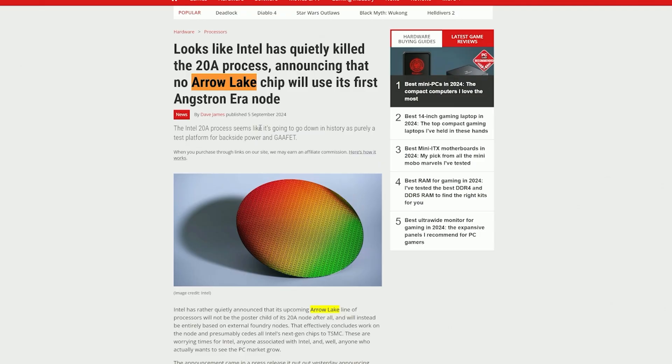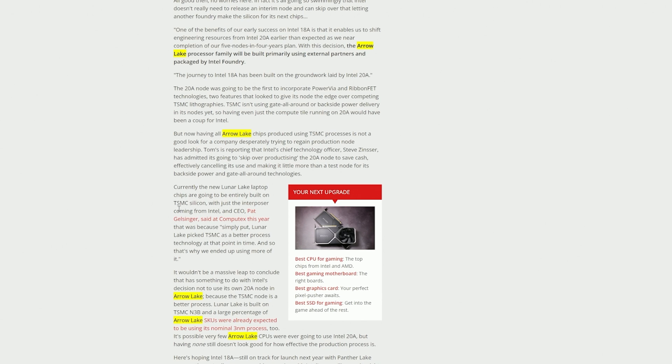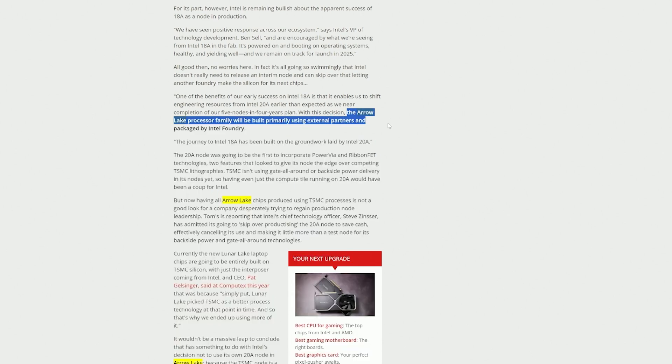As for the process node, Intel appears to be shifting away from its own Intel 20A process. Considering that Lunar Lake is built on TSMC's N3B node — 3nm — all signs point towards Arrow Lake primarily using external foundries. There's still some uncertainty about what process node will be used for the GPU, SoC, Interposer, and base tiles that connect all the different tiles on their heterogeneous design.